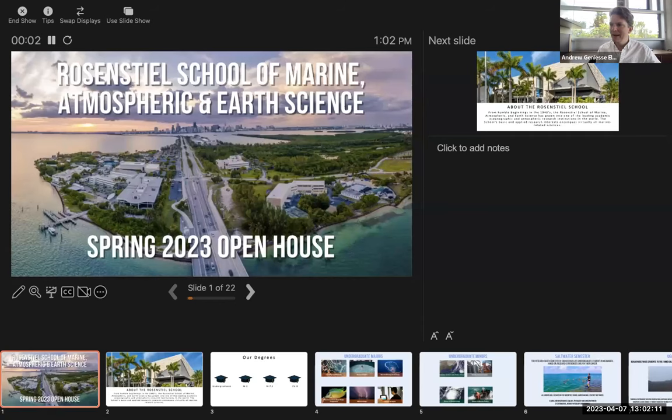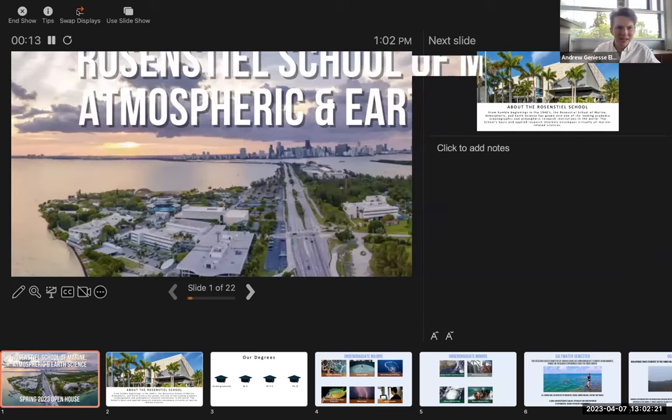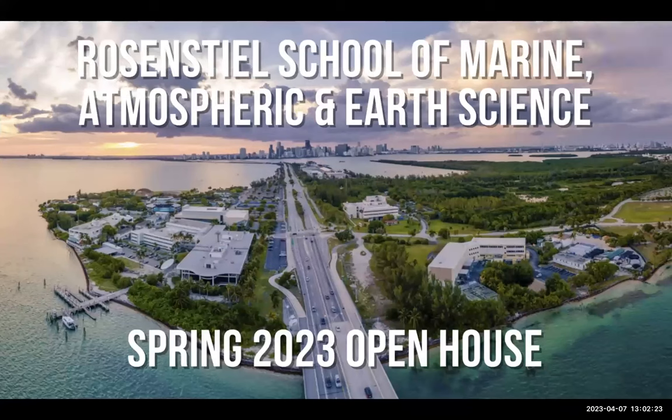Can everyone see my presentation here? We're seeing your presenter view. Swap displays? Does that help? Yes, all right, good.